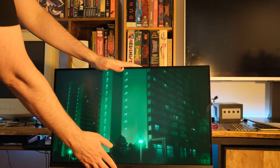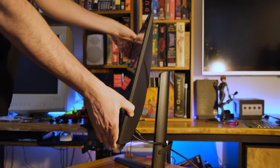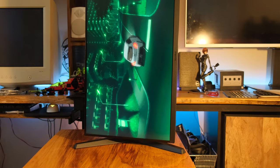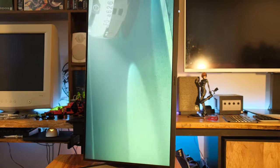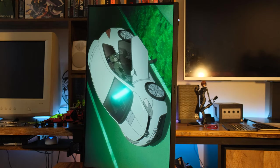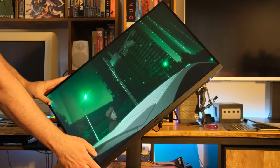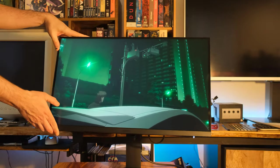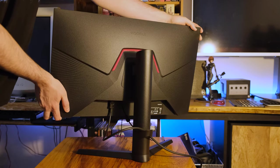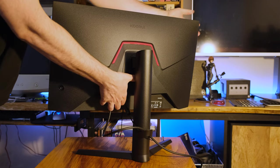Once the stand is on, there's a lot you can do with it. It can go up and down 110mm. You can tilt it 5 to 20 degrees and swivel it 15 degrees. Above and beyond that, you can pivot the entire thing 90 degrees for a vertical monitor setup — great if you want a vertical monitor on the side of a multi-monitor array. Underneath the monitor mount there's a 75x75 VESA mount that comes with four M4 screws. The stand also features cable management in the back so everything can be tucked away.